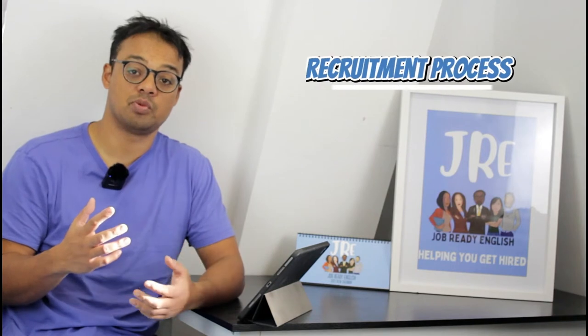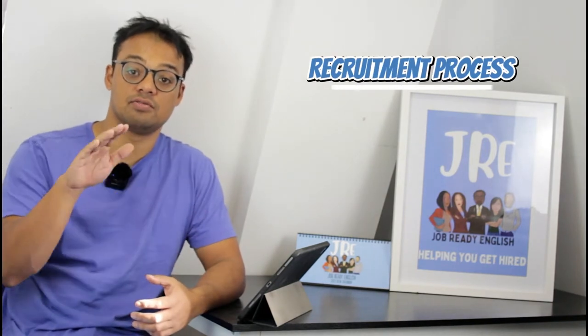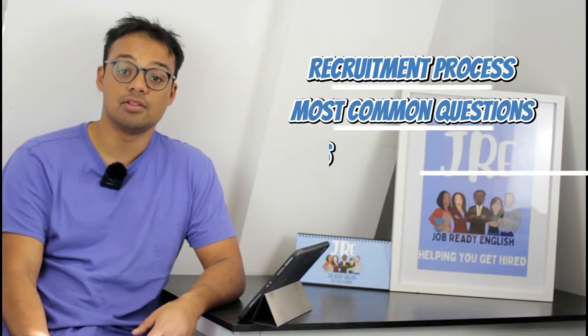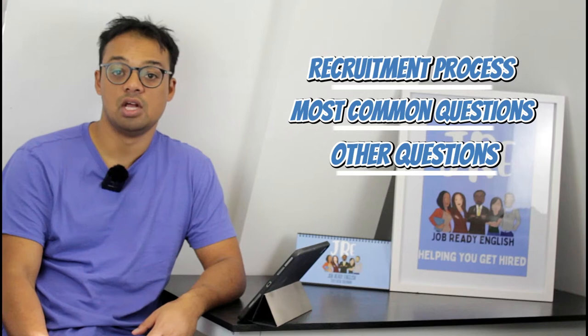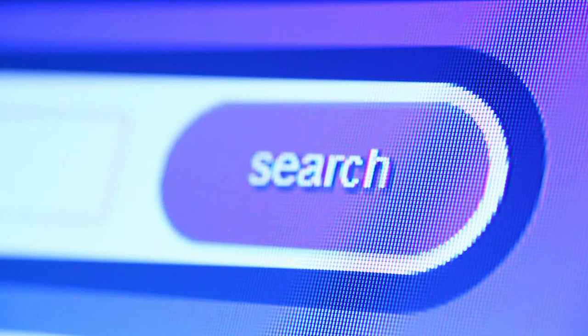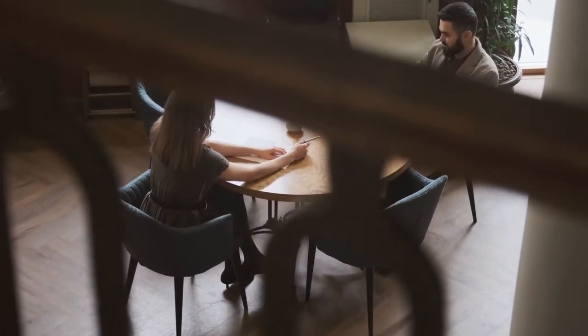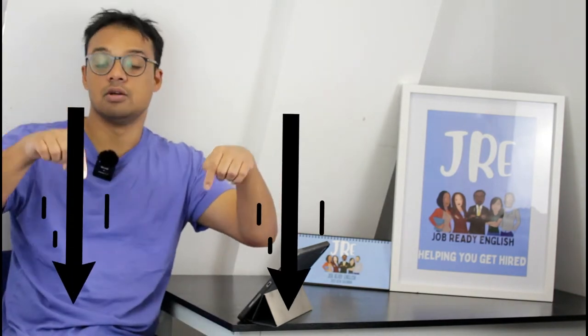If you've never watched our 'Pass the Interview' videos before, we split them into three parts. First, we talk about the general recruitment process and what to expect from application through to job offer. Then we cover the most common interview questions, and finally a rapid fire round of other interesting questions. All of this information comes from our research, publicly available sources, and candidates who have taken this interview over the past six months.